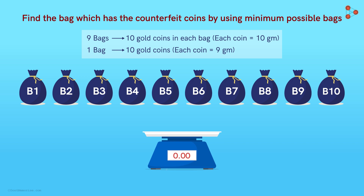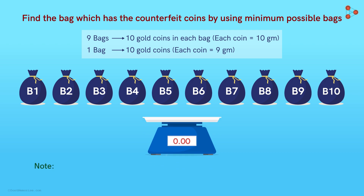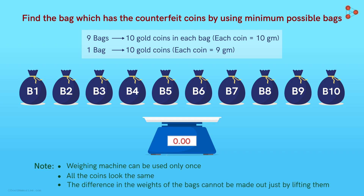Sounds like a piece of cake, right? Nope! Here comes the twist. They can use this weighing machine only once. Moreover, the coins look the same, and the difference in the weight cannot be made out very easily just by physically holding them. The task given to the participants is to devise a strategy to find out the bag which has the counterfeit coins by using the minimum possible bags.